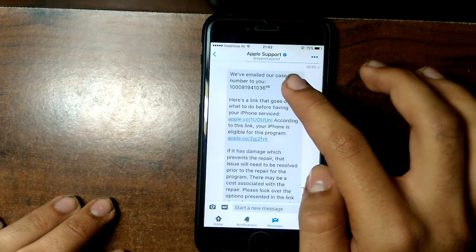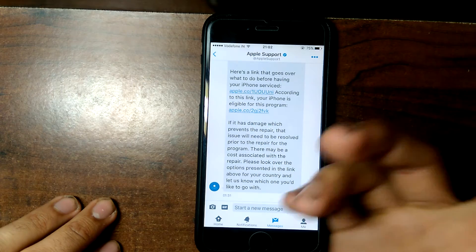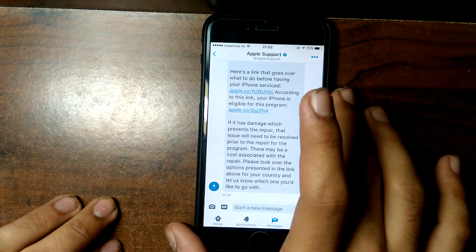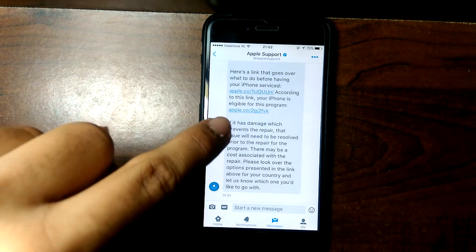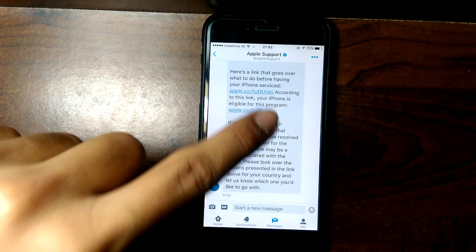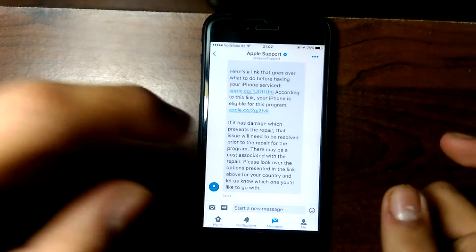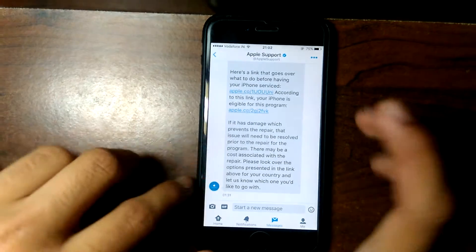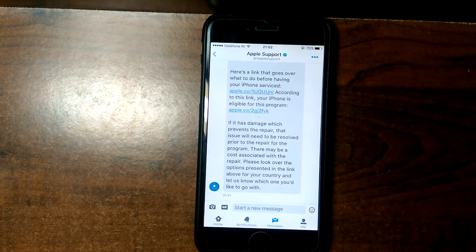After I provided all of that, they sent me a message with a case number. They also sent a link — I'll have this link in the description — which you can use to check whether your iPhone is eligible for this program or not. They confirmed that according to that link, my phone is eligible.